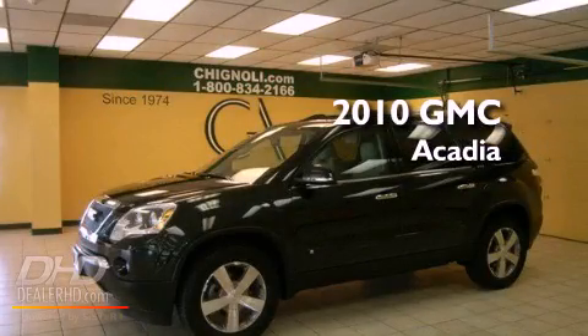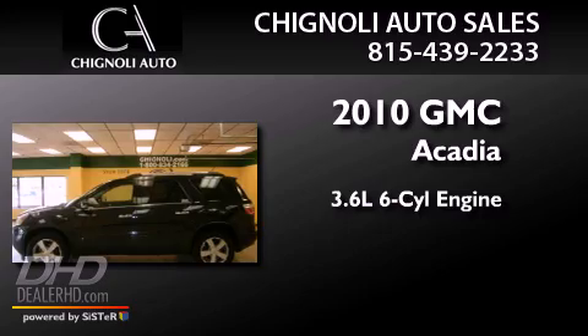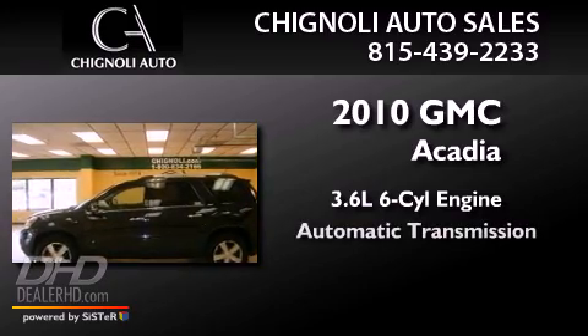This is a 2010 GMC Acadia. It features a 3.6-liter six-cylinder engine and an automatic transmission.